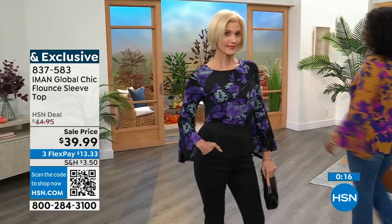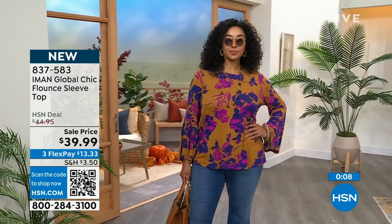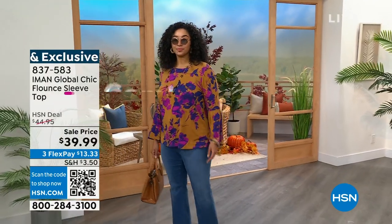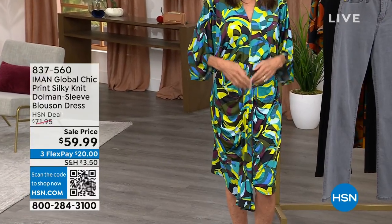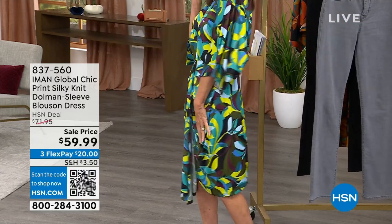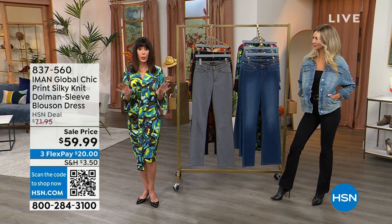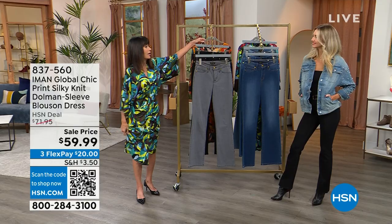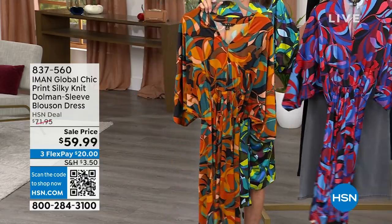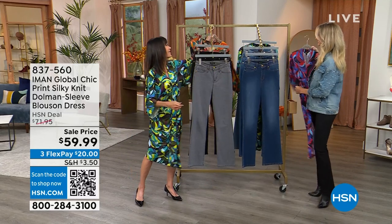I'm obsessed with this gorgeous silky dress — it has the same softness as that top. You have an elasticized waist with an extra pleat in front and beautiful sleeves. It's so comfortable. We sold it for $71.95 and we have it at $59.99. Three different choices: green with greens and blues, red multi with blue, and burnt orange with a pop of turquoise. That's coming up — 837-560.